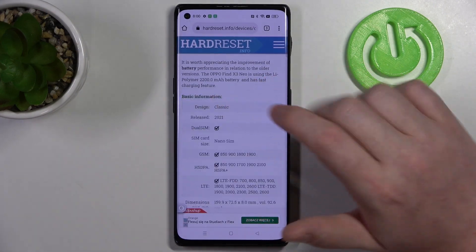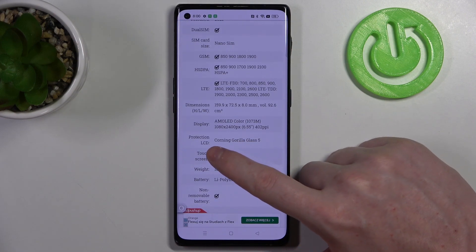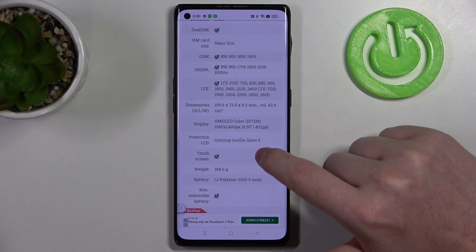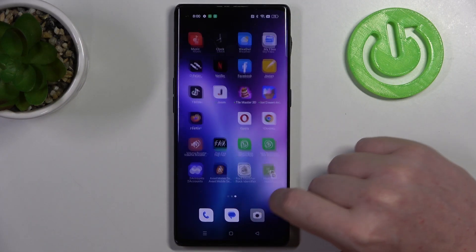We should be able to find the Read More button — click on it to review basic information, and there's protection LCD which is currently Gorilla Glass 5. That confirms that this device does have it, and that's it for this video.